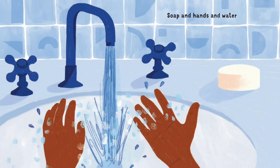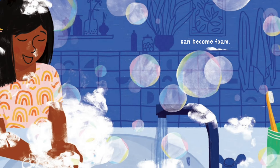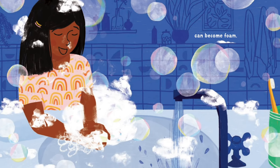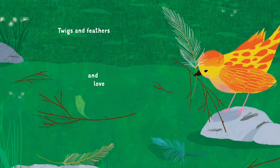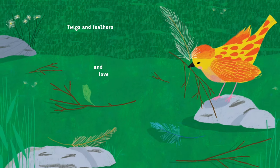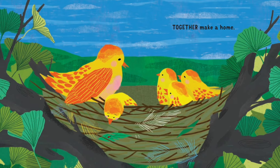Soap and hands and water can become foam. Twigs and feathers and love together make a home.